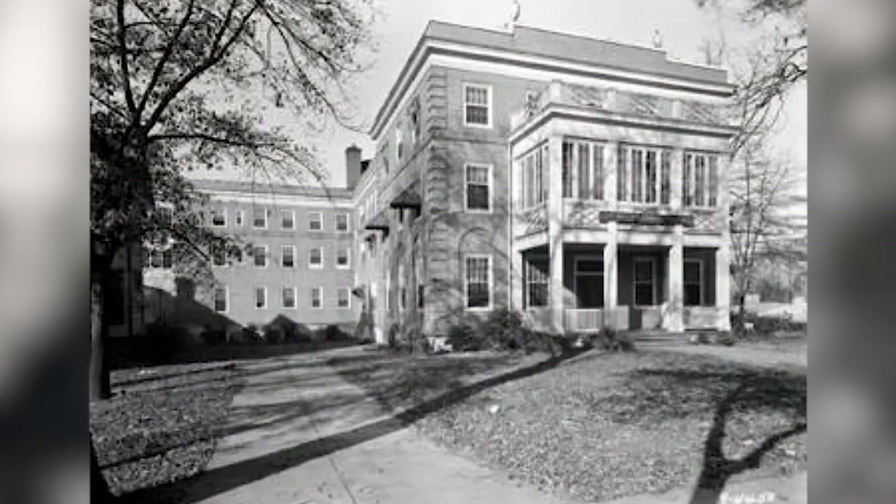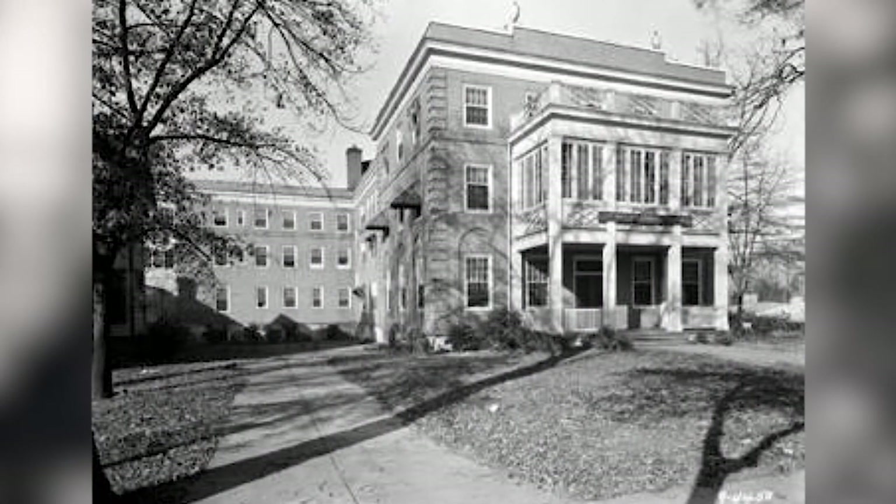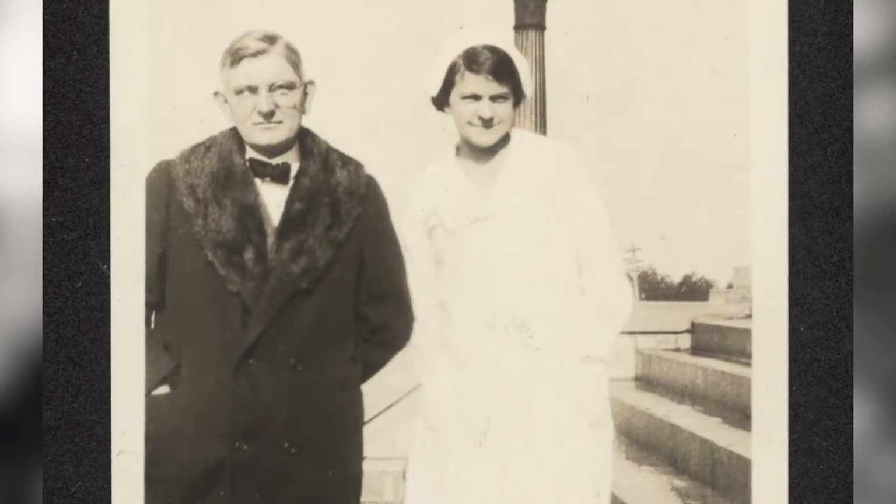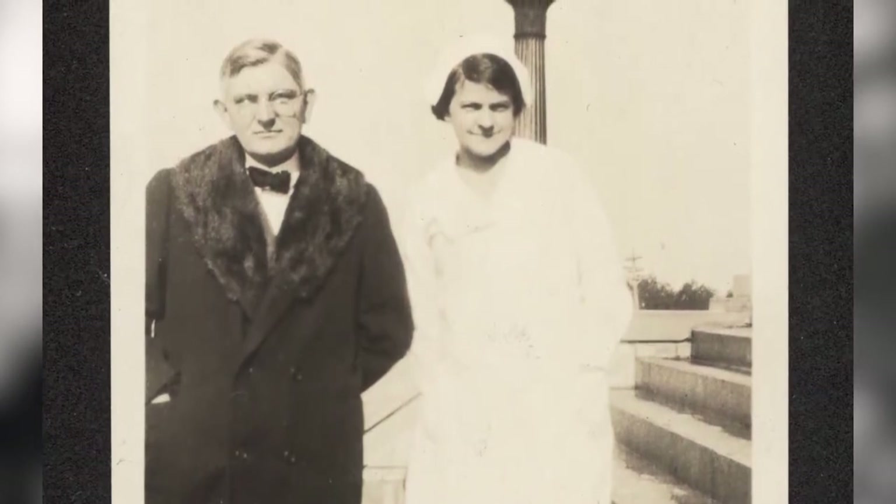Dr. Black opened the Mary Black Hospital, named for his wife and in partnership with his sons, Drs. Samuel Orr Black and Hugh Snotty Black.